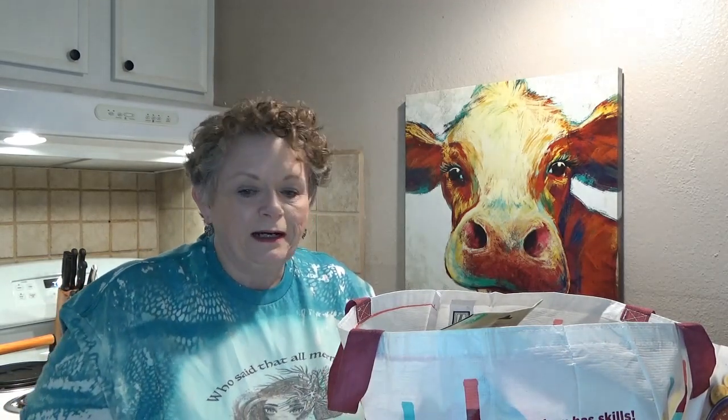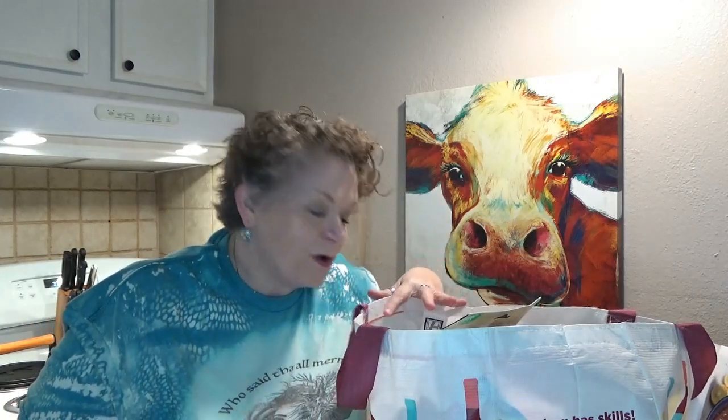Anyway, I think our local Petco has a little obedience class she can go to. I'm gonna take her to that and give her a little Good Citizen Award. But anyway, let's get to the Dollar Tree haul. I got some Christmas stuff, some craft stuff — it's just a mixed bag of stuff today.